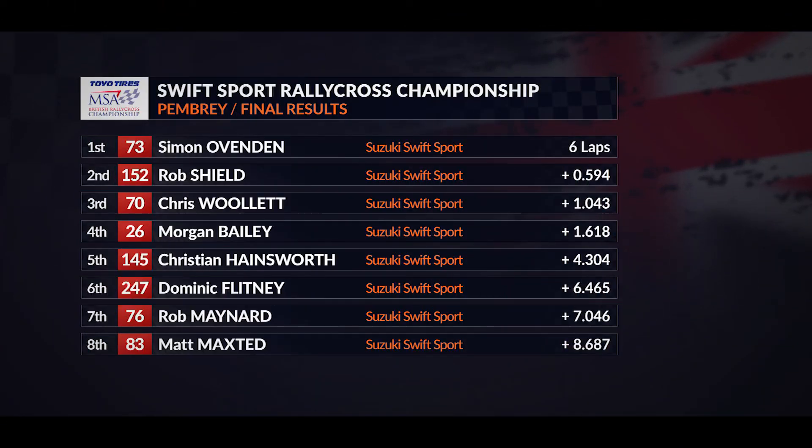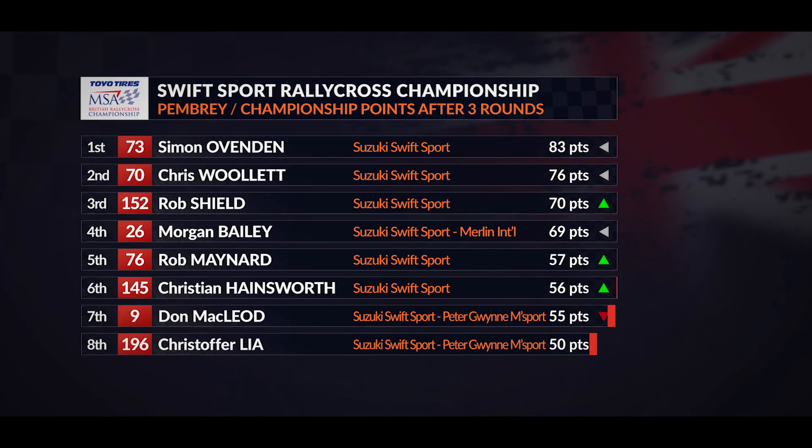The chequered flag is waved for Simon Ovenden, who wins at Pembrey — a second win of the year in the Swift Sport Rallycross Championship. Final results confirmed: the win for Simon Ovenden, Rob Shield second, Chris Woollett third, Morgan Bailey the best of the rest in fourth ahead of Christian Hainsworth and Dominic Flitney, with Rob Maynard seventh and Matt Maxted eighth. In the championship, Simon Ovenden is now pulling away a little from the rest, with Rob Shield up to third, Morgan Bailey fourth ahead of Rob Maynard and Christian Hainsworth in sixth.